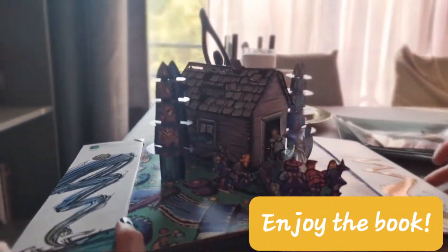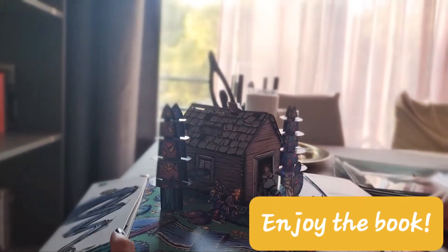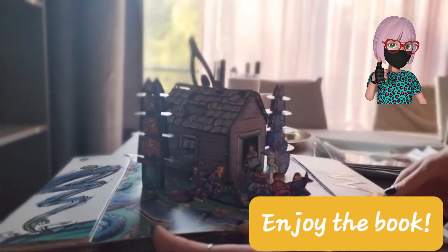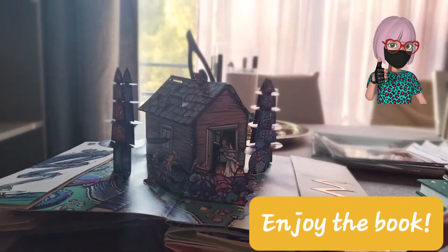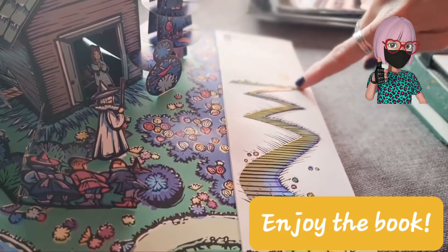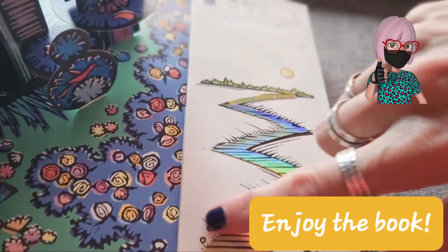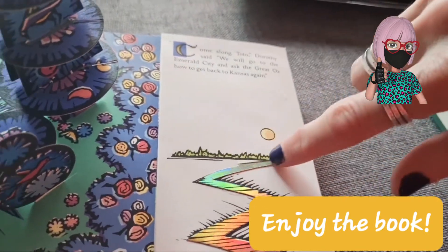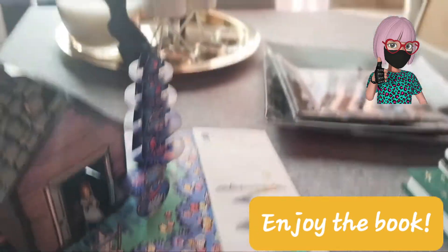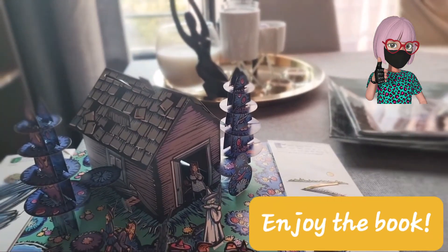Everything's messy because of the strong winds. This is another chapter. And you recognize this scene. And how about this? This is the most famous...